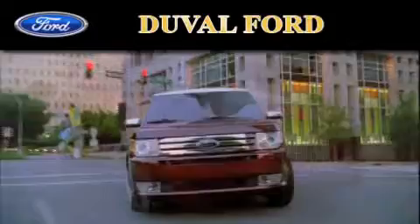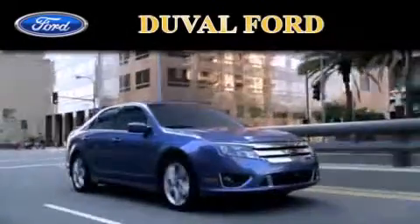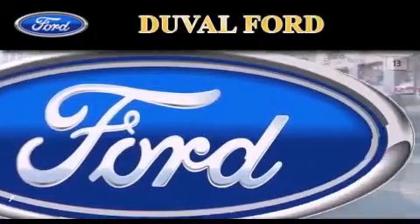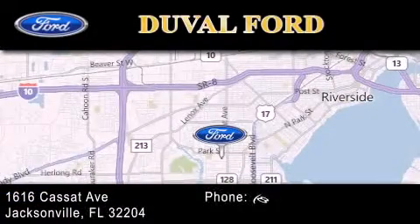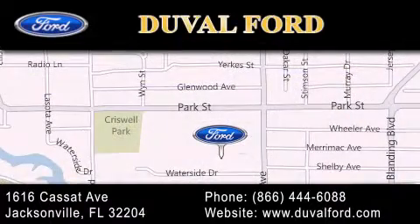Duval Ford is located at 1616 Cassett Avenue in Jacksonville. Our goal is to exceed all of your expectations to ensure that you'll return for future visits. I'll see you next time. Thank you.